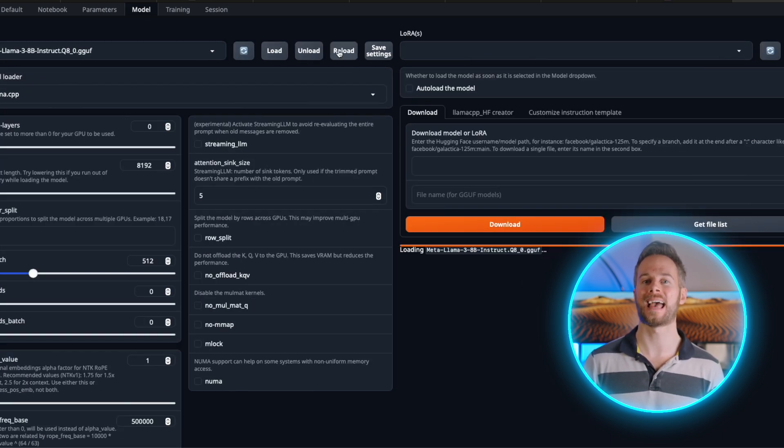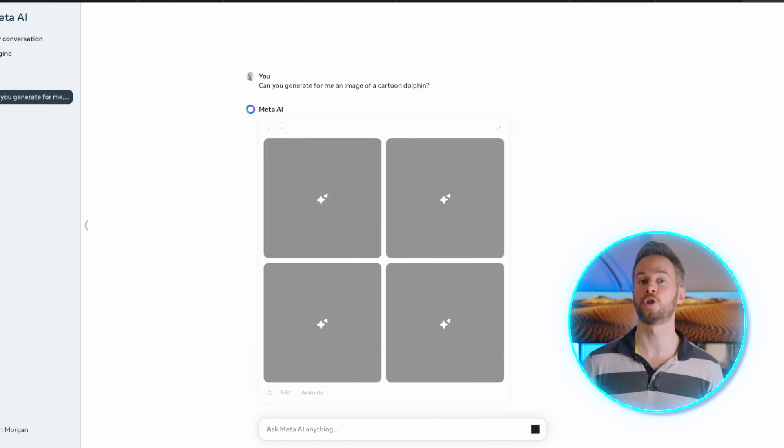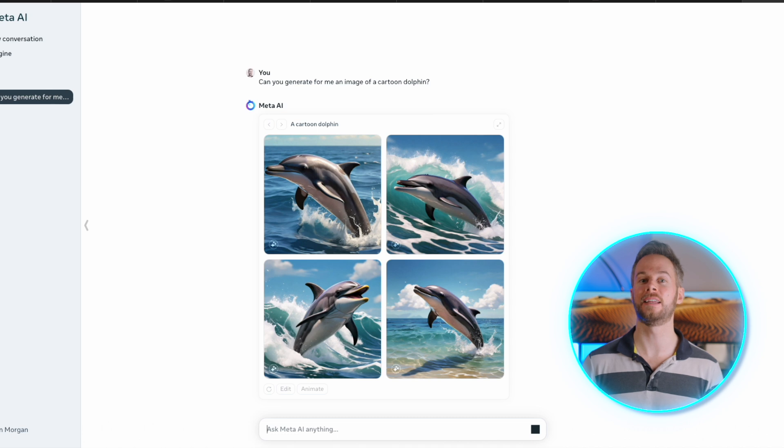It also requires a setup process which, if you don't know what you're doing, can be a little bit complicated. You can access their very best model in a very intuitive way at meta.ai, but unfortunately it's not made available in every country as of yet, though I'm sure that will increase in the future. Also pro tip: if you have a VPN and know how to use it, you can get around this problem quite easily.